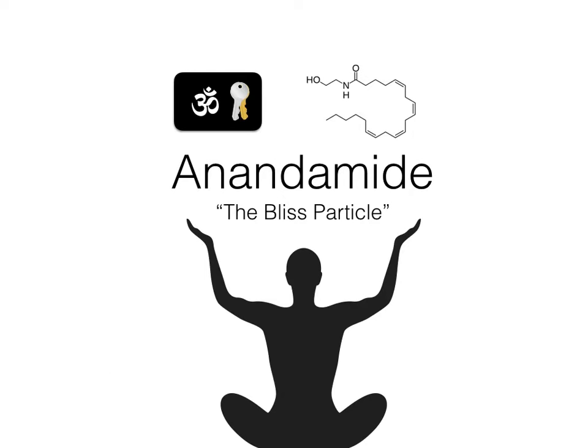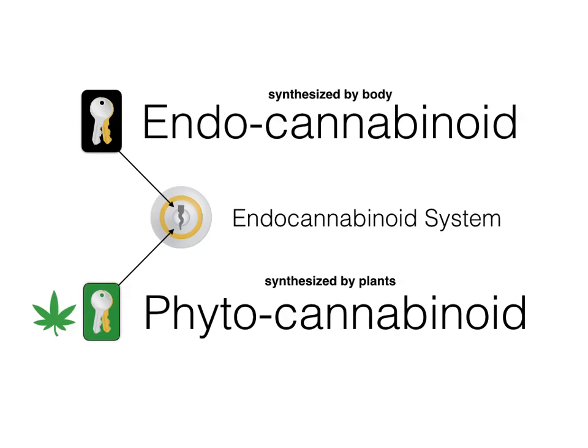Anandamide is the first particle we're going to talk about today — it's the bliss particle. It's a derivative of fatty acids, it's made by your brain. Anandamide turns on and off the pathways — the reward pathways — for your central nervous system. So if you like chocolate, you know the effects of anandamide. Anandamide is an endocannabinoid. Endo is the Greek word meaning internal, and cannabinoid refers to the components found in cannabis. Phytocannabinoids are found within plants, and endocannabinoids are actually made by your body.